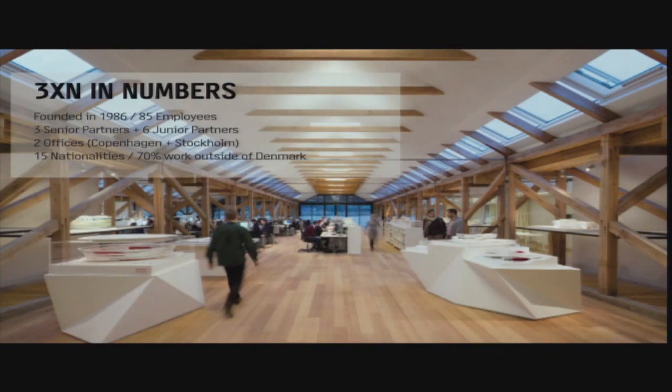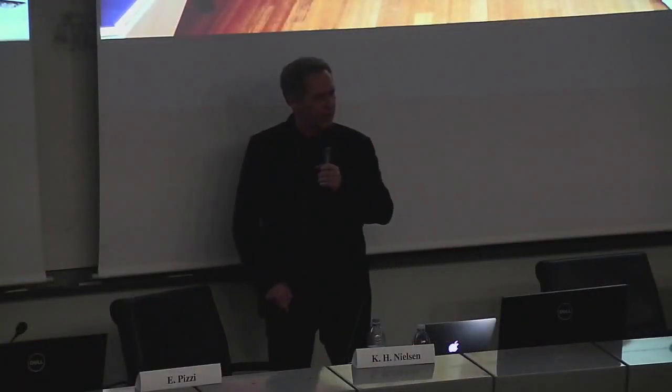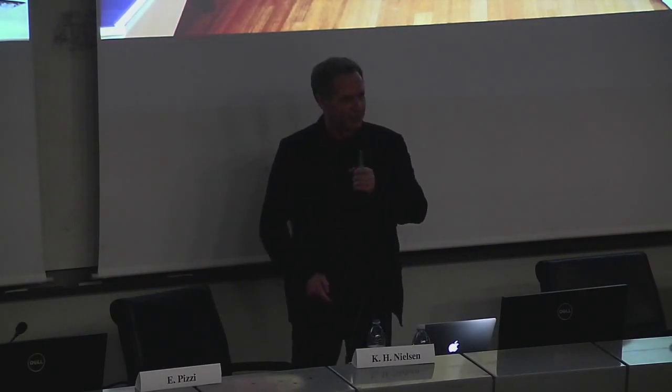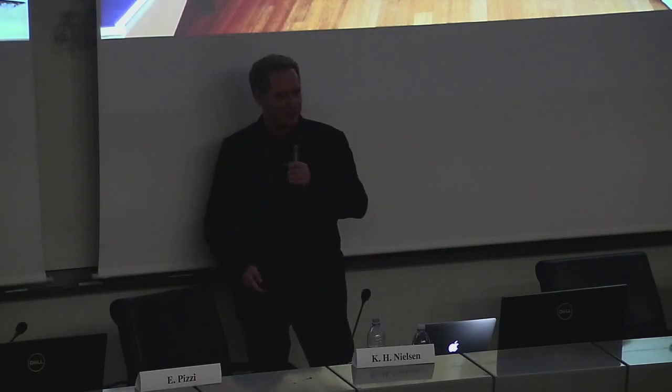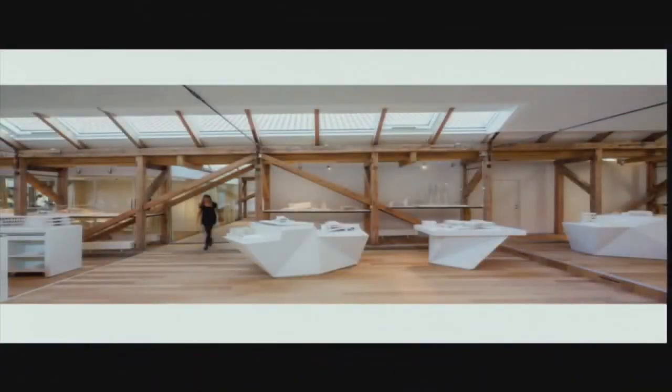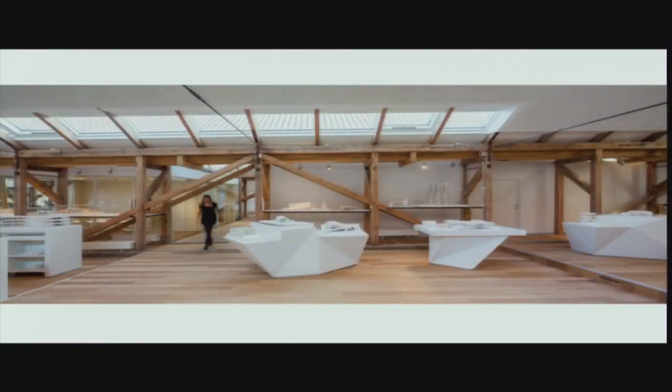2,000 square meters, one open space. Here we can practice what I really believe in — we can have knowledge sharing, we can have interaction between all the people that work in there and learn from each other. We can have all our stuff in there, all our models and things. Here we have the office — that's how we look when we win a competition, which we luckily do from time to time. We are about 90 people in the place.